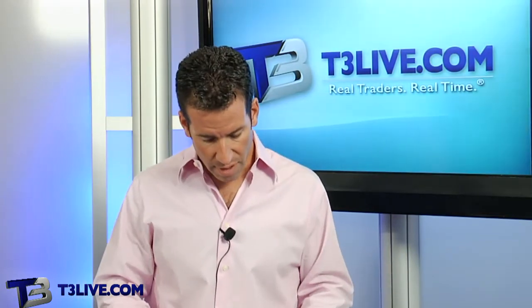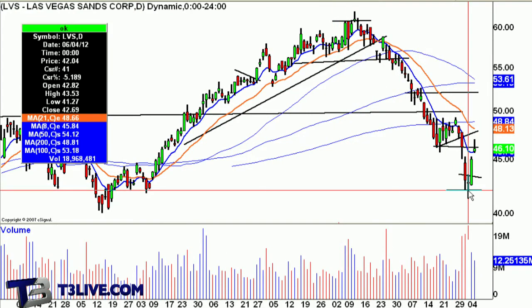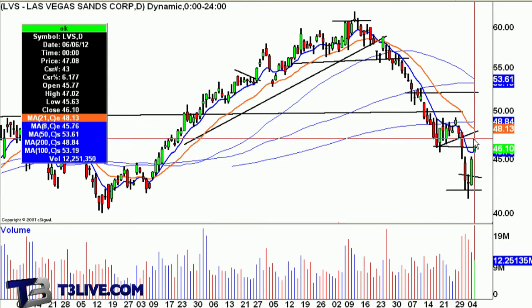The casinos — a lot of guys were all over it yesterday, figured we could get at least a two-day trade. We got it. LVS had a nice little bottom formation right here — just like the market, your little reversal. You had some strength yesterday, and then a little follow-through into resistance. We talked about 46 to 46.50 — went to 47. Now we'll see if it's worth staying with.